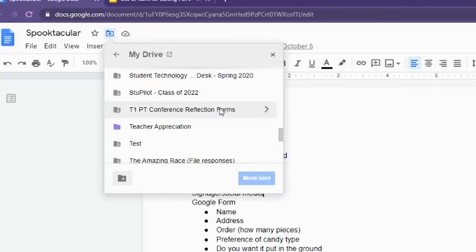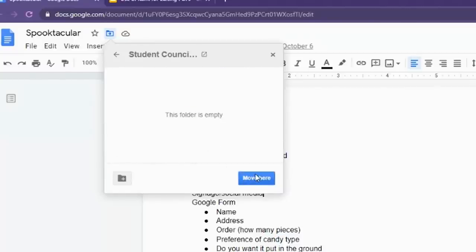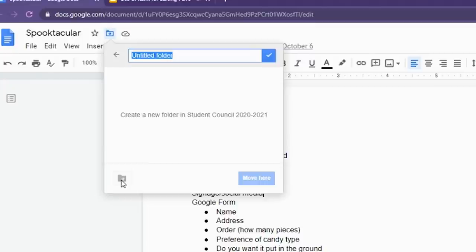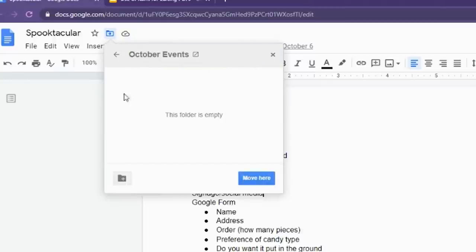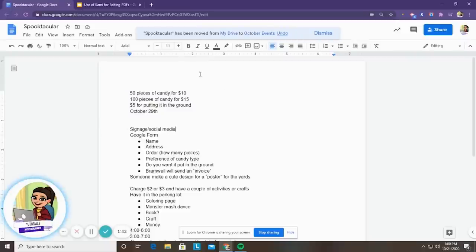So since this is Spooktacular, this is something for student council. I'm going to find my student council folder and I can move it there. I can also go ahead and create a new folder within a folder or you can create it within drive. So I'll create an October Events folder, hit that check mark, and now I can click move here. Now this file is going to be found within that folder in Google Drive, making it a little bit easier for me to keep track of in the future.